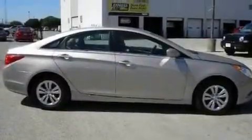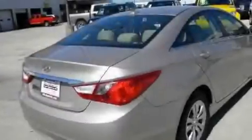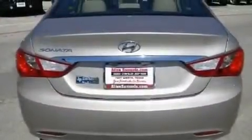Its top features include air conditioning, cruise control, a rear window defroster, rear impact crumple zones, stability control, side impact airbags, and this vehicle has less than 23,000 miles.